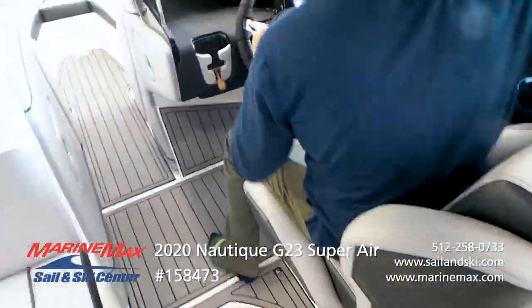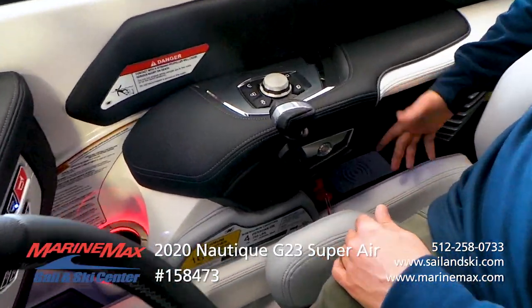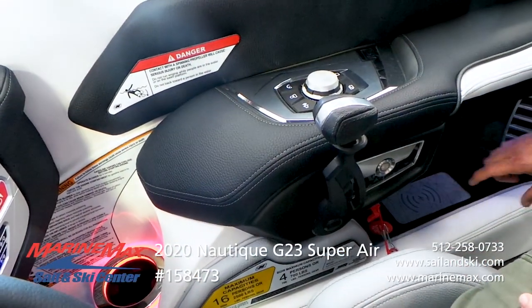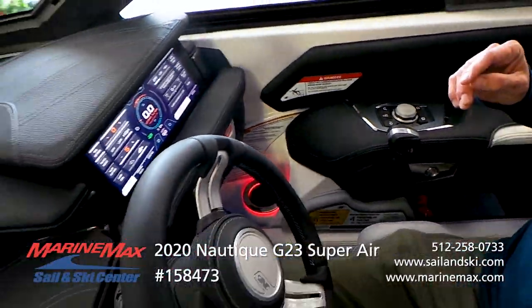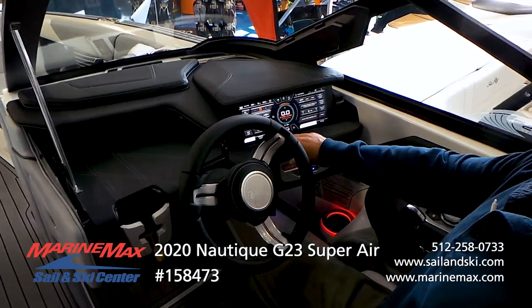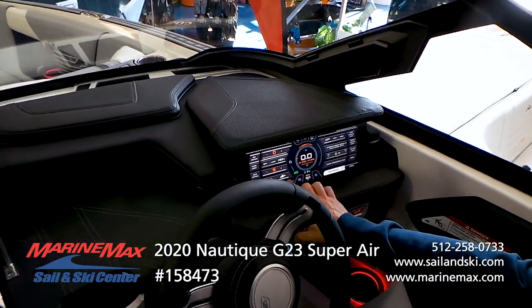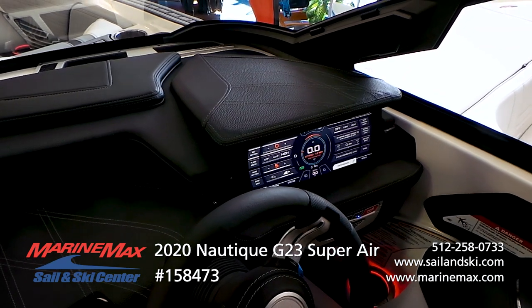New for 2020, you have a charging station for your phone, and the way Nautique does everything is well thought out — it's not in the sun, so you won't have that overheating problem. Our screen is on and we're in wake surf mode. The wave is pointing towards the starboard side, so that's set up for goofy riders.